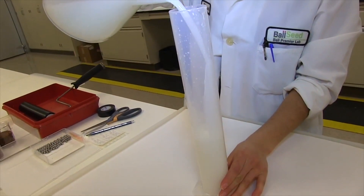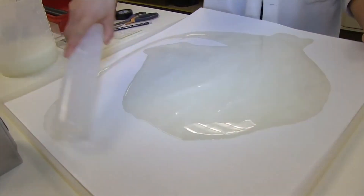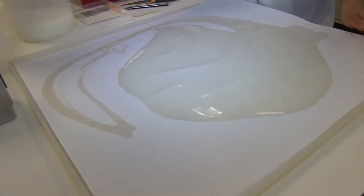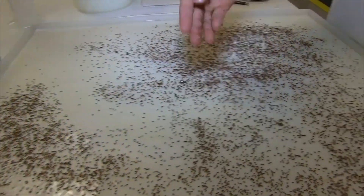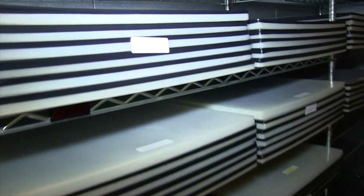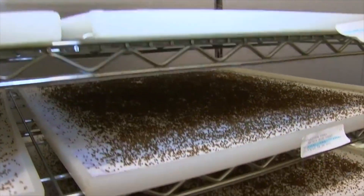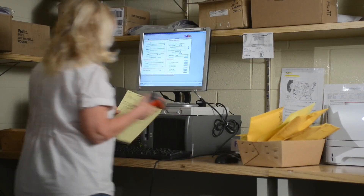Ball also offers primed seeds that have been enhanced and brought just to the point of germination and then dried down. This amazing process can cut up to two weeks off the grow time and produces a more vigorous product. After the seeds are coated with a primer and incubated for seven to nine days, they are moved to the drying room where the germination process is stopped before the seeds are packaged and shipped.